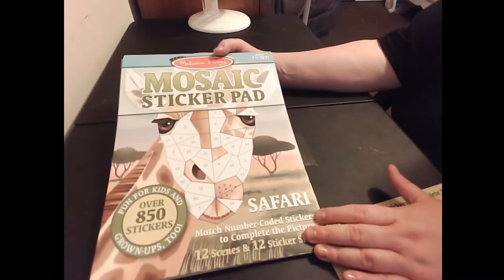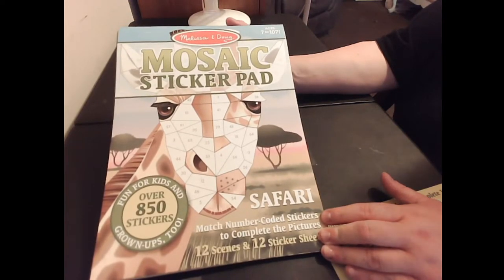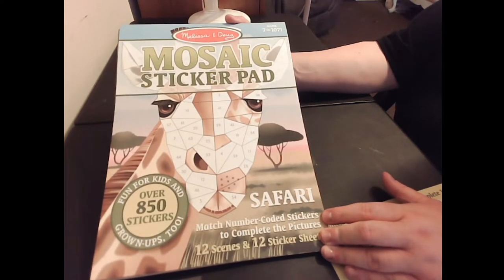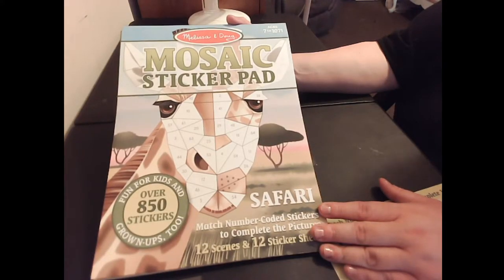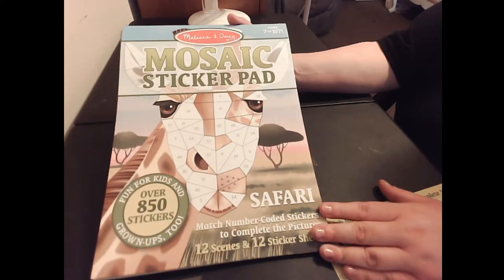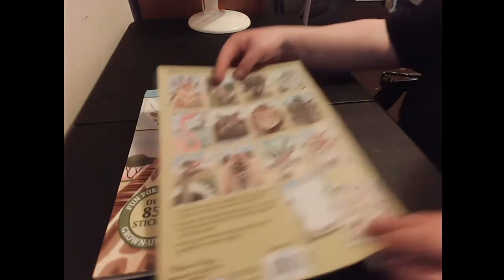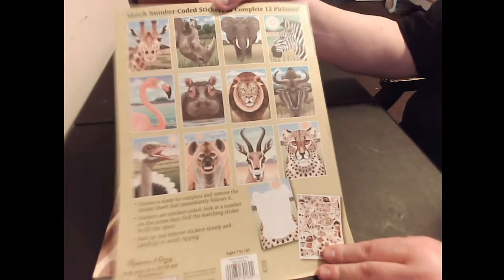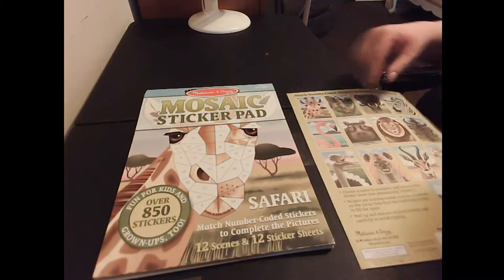Hello everyone, Melissa here, and welcome back to Let's Talk with Melissa and Paul. I have this mosaic sticker pad by Melissa and Doug. I have really found these to be helpful during this coronavirus because of my problems with anxiety and panic attacks. I had three books of these — I already finished the aquarium, but now I'm starting with my safari, and here are the different pictures I can choose from.